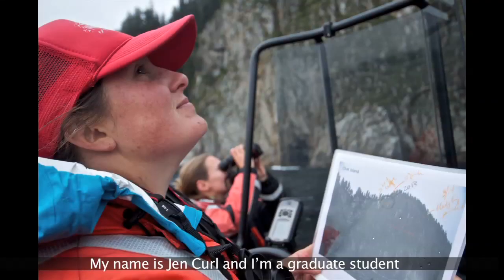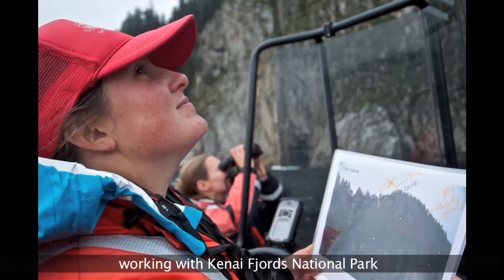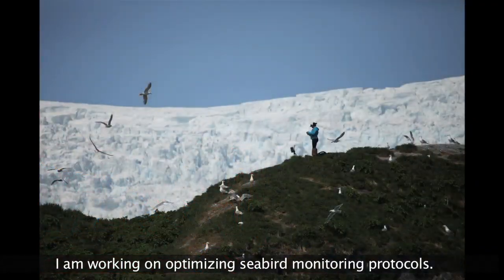My name is Jen Curl and I'm a graduate student at the University of Alaska Fairbanks, and I'm also working with Kenai Fjords National Park. I am working on optimizing seabird monitoring protocols.